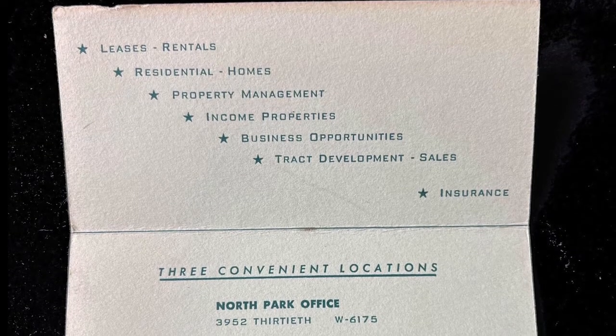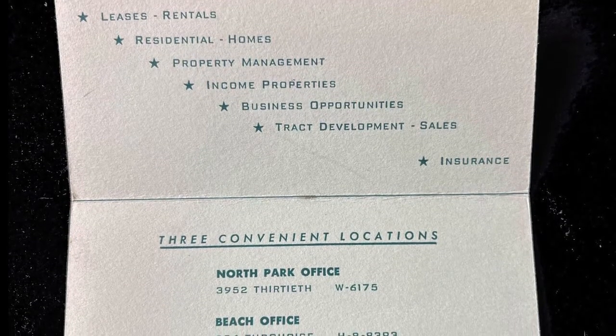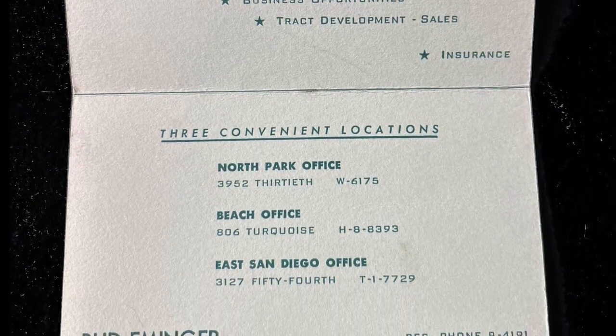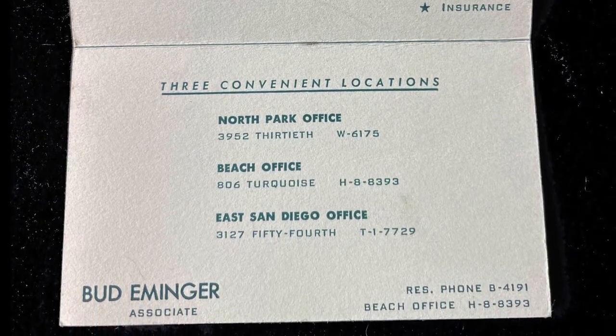This card is for Art S. Leach, Realtor. I did a little research online and apparently they went out of business in 2018. He was kind of a bigwig in the San Diego area realtor circles — chairman of the board for a while. The card belongs to a Bud Eminger, a worker there. It opens up, lists different offices, and the phone numbers are those early ones with letters, like W6175. From what I can tell, this is from 1955.